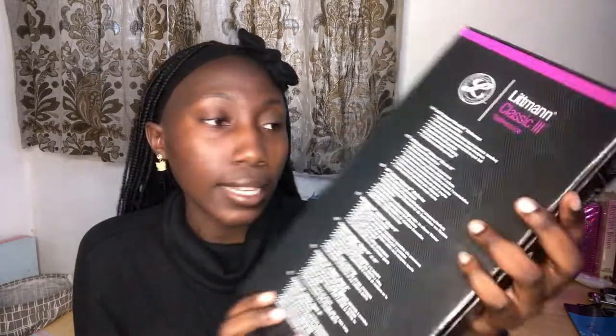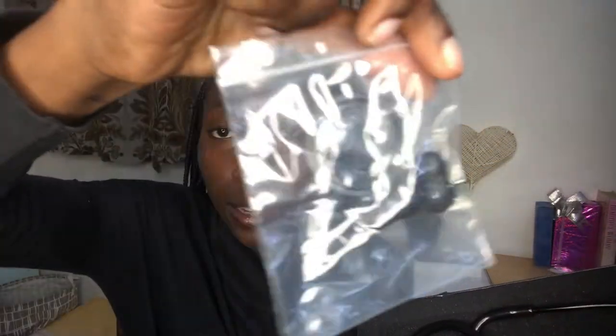Yeah, this is the box! Let's unbox it. So this is it — it's really pretty, guys. It's got a little booklet with instructions and everything, and then it's got some spare parts inside.